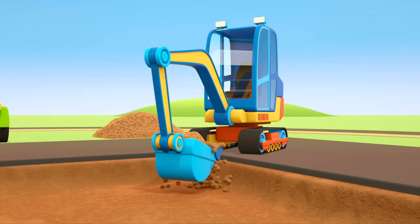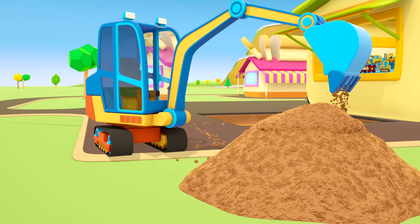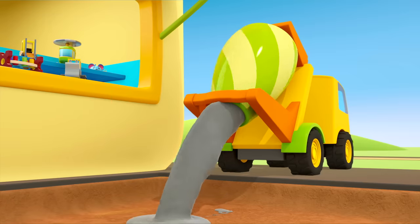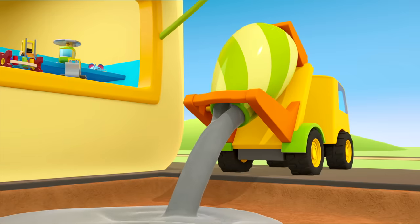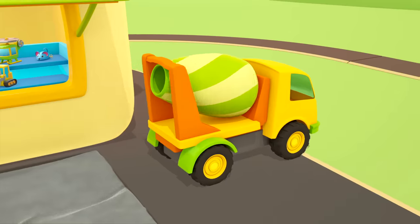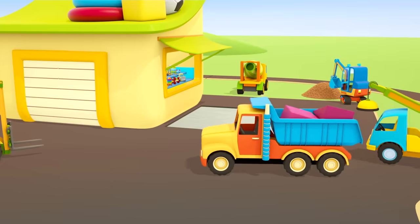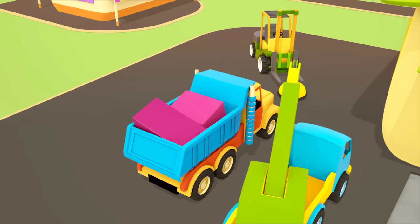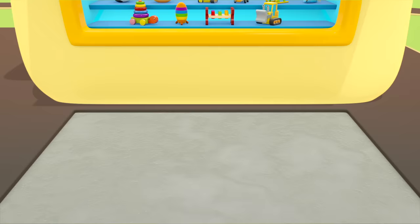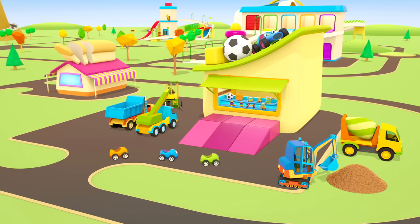The excavator is preparing a space for the foundations. He's dug a hole in front of the shop window. The cement mixer is pouring concrete into the hole. The concrete has set. It's time to place the building blocks on top — the cuboids and the triangular prisms. They've made a ramp and the little cars can drive up to look inside the shop window.